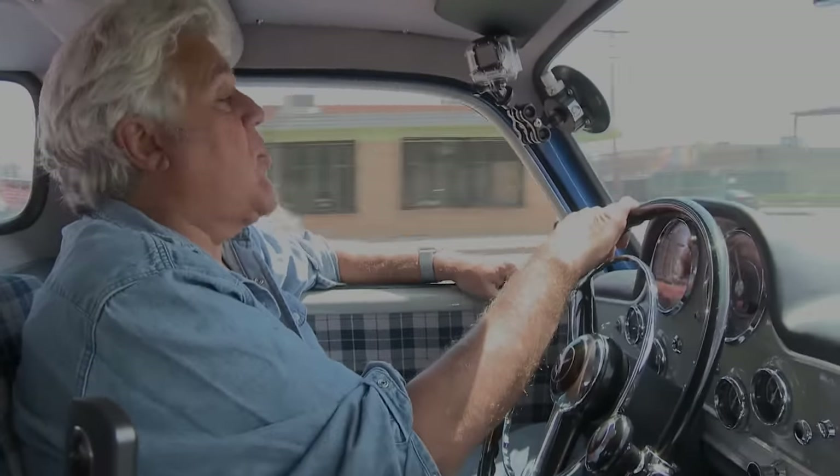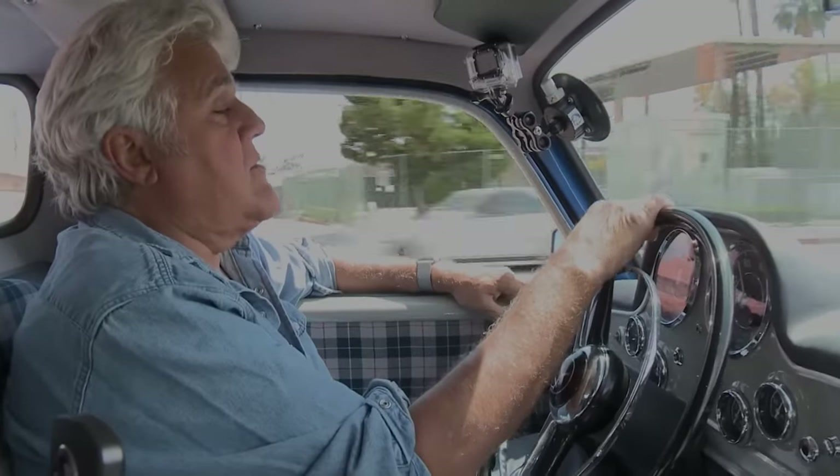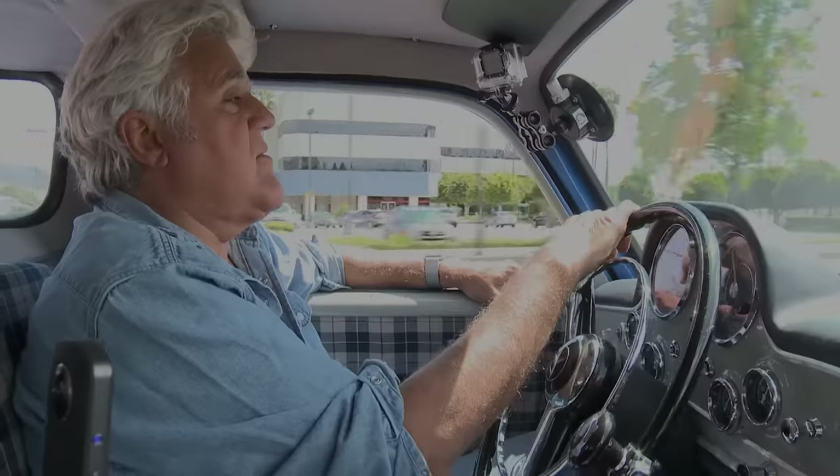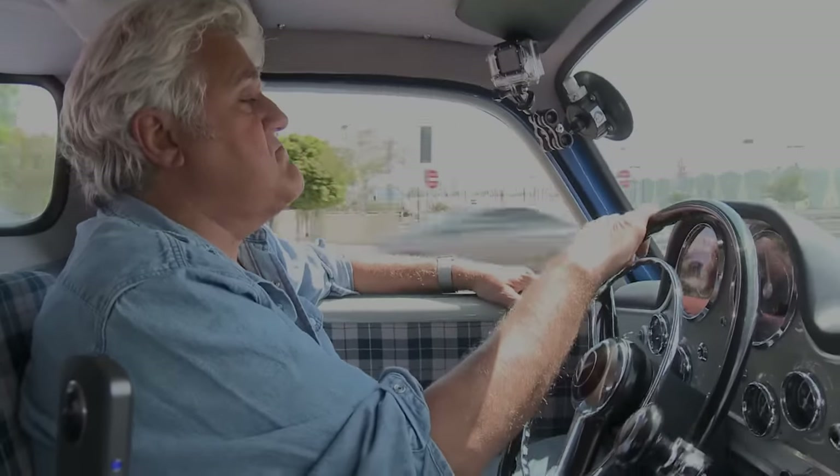The air suspension actually rides pretty nicely. When I first got this thing it was really just a shell — there was so much engine heat that even in the dead of winter you were hanging out the window. So we dynamatted it for insulation and quietness, and put the air conditioner in. Now it drives like a regular truck.